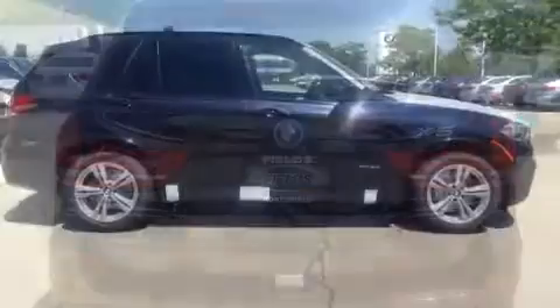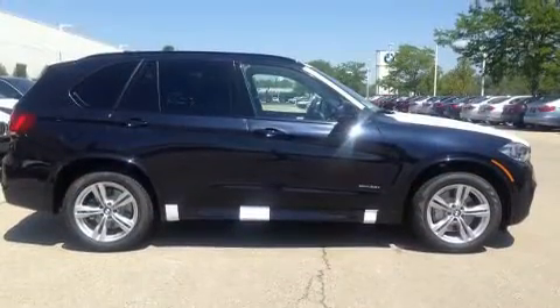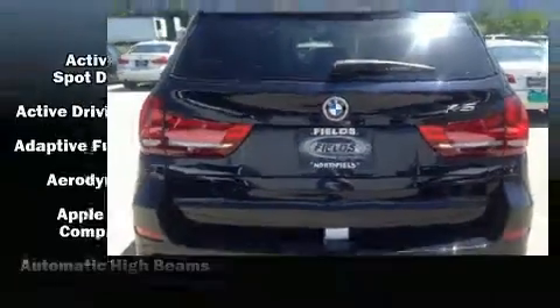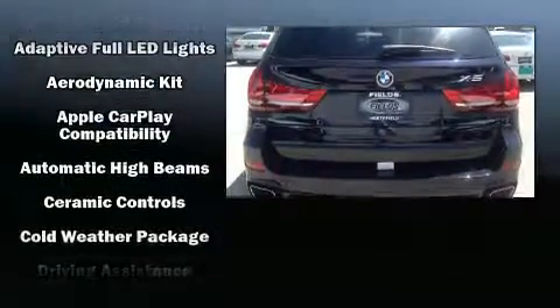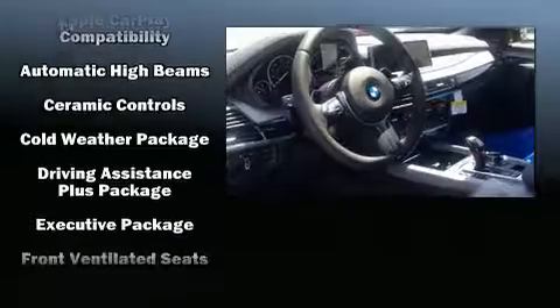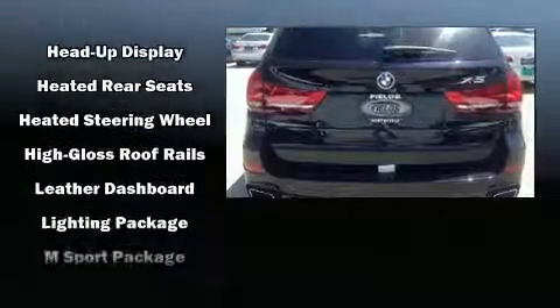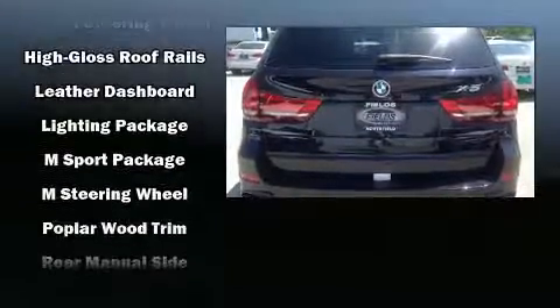For drivers who enjoy the natural environment, a power moonroof allows an infusion of fresh air. Enjoy your favorite music via the stereo system, which includes a CD player with MP3 capability and 16 speakers, yielding a symphony-like audio experience.